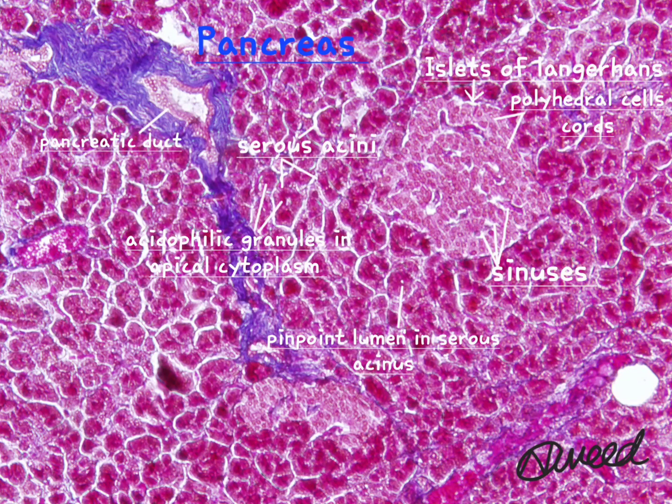The endocrine part of the pancreas consists of small spherical clusters of cells called islets of Langerhans. They consist of roughly spherical or polyhedral cells, scattered irregularly among the serous acini. The islet cells take a much lighter stain than those of the pancreatic acini. The islet cells are arranged in short, irregular cords, separated from each other by fenestrated capillaries.